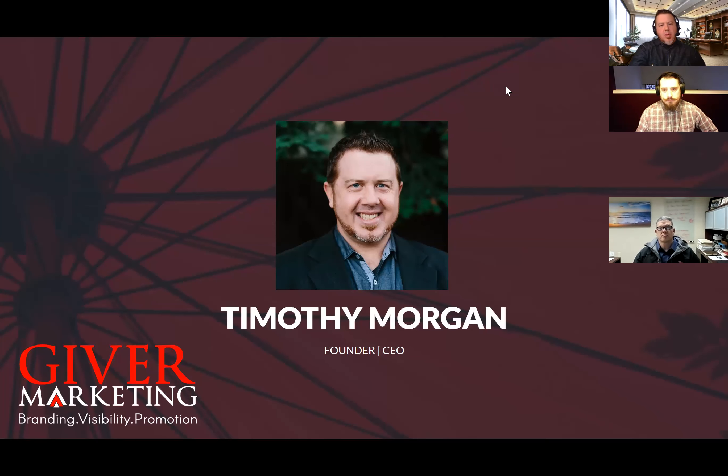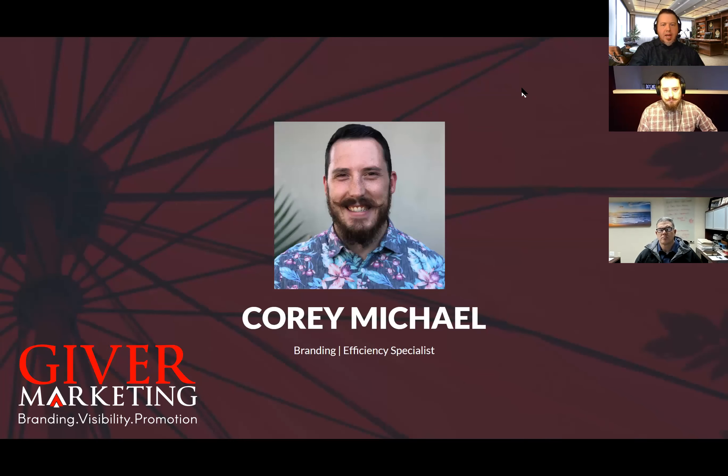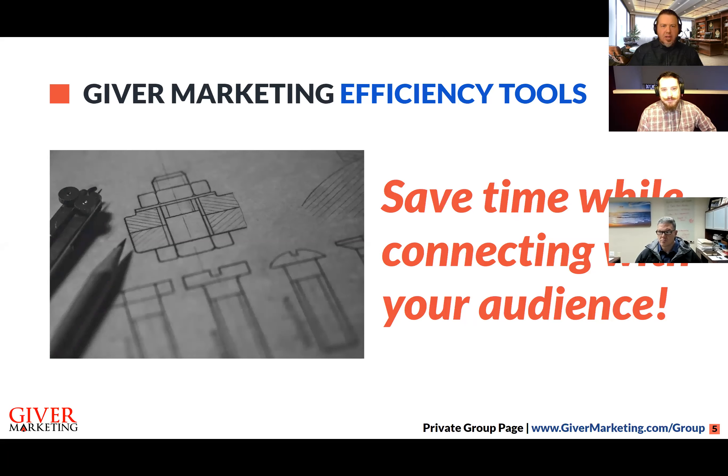I'm Timothy Morgan, founder of Giver Marketing and the network. If you have questions, you can ask me or Corey. Corey is really our branding specialist within the network — he has his own company and drives branding awareness and excellence. He also has some automation expertise, making him one of our top coaches and consultants.